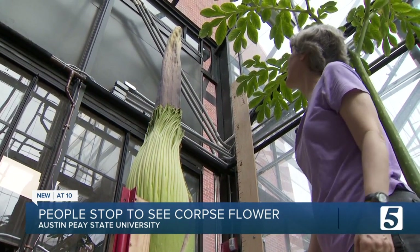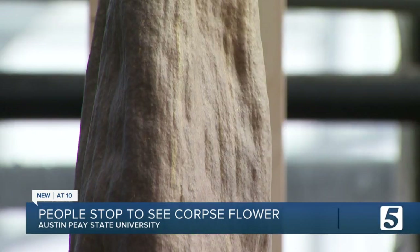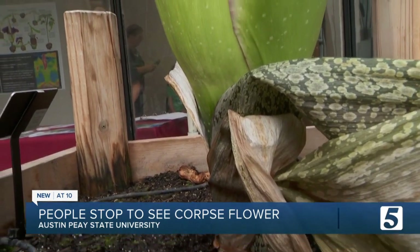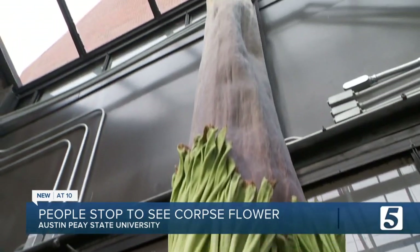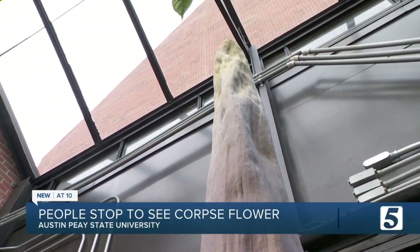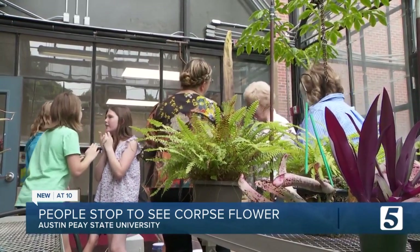APSU professor Carol Baskoff says it's close, but no guarantees. "No guarantees — that's kind of been my motto." The imminent bloom and accompanying stench could happen any day, Carol says. It only lasts for a day and a half at most, prompting visitor after visitor to check on its progress at the greenhouse.